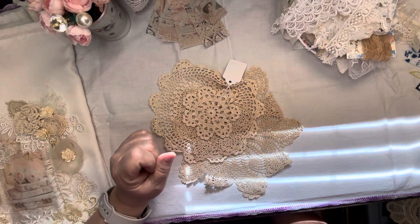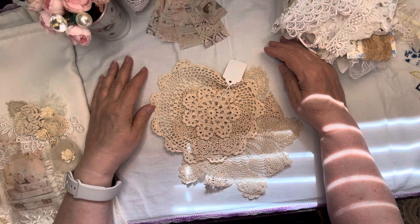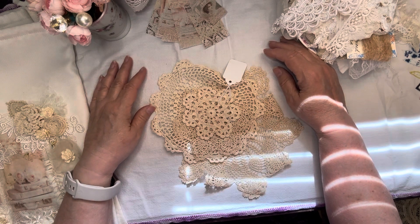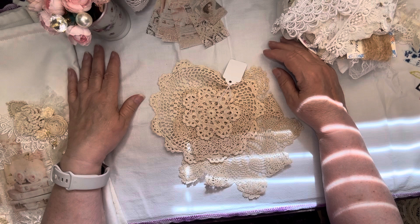Hi everyone, thank you for joining me today. I am here to bring you another Thrifty Thursday thrifted treasure haul. I got this past week at a favorite haunt of mine, one of the antique malls close to us, and I just got a few things but I thought I'd hop on here and share them with you.